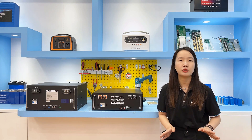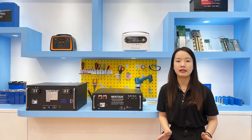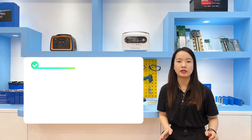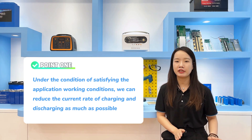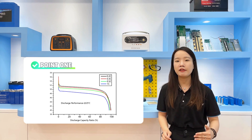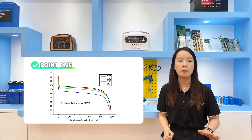You can also get a better user experience and longer battery life. So while using a lithium battery system, to obtain the maximum benefit and extend battery life as much as possible, here are some tips. Under the conditions satisfying the application's working requirements, reduce the charge and discharge current rate as much as possible. For example, a 48V 100Ah battery — even if it has a 100A BMS enabling 1C charge and discharge — if you can, just use 0.2 to 0.5C.